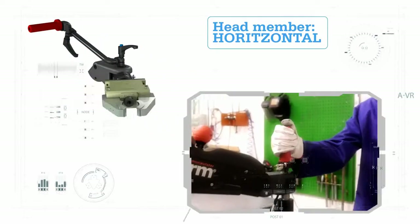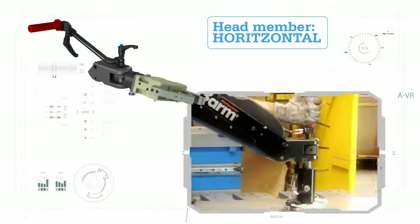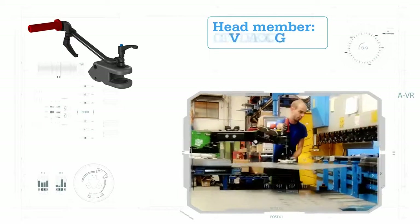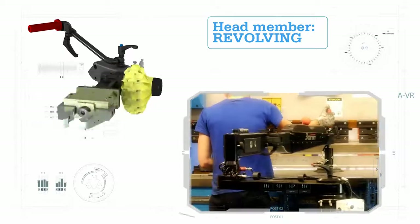Based on prior scientific successes with 3Arm's line of zero-gravity ergonomic tool balancers, the 3Arm creative team has developed a solution that isn't only innovative but has given the term Lift Assist new meaning.